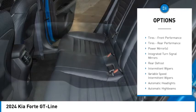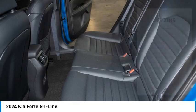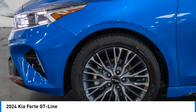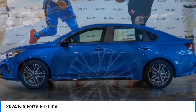Remote engine start, brake assist, traction control, stability control, daytime running lights. Drive away with a great deal on this vehicle. Call or stop in today.